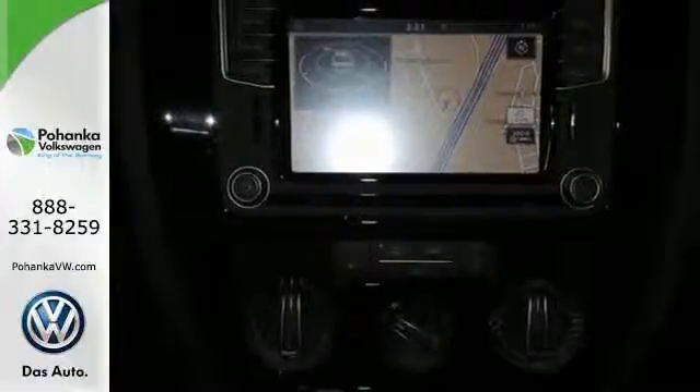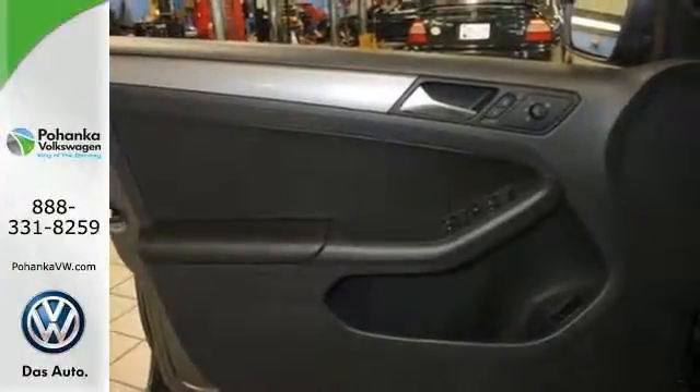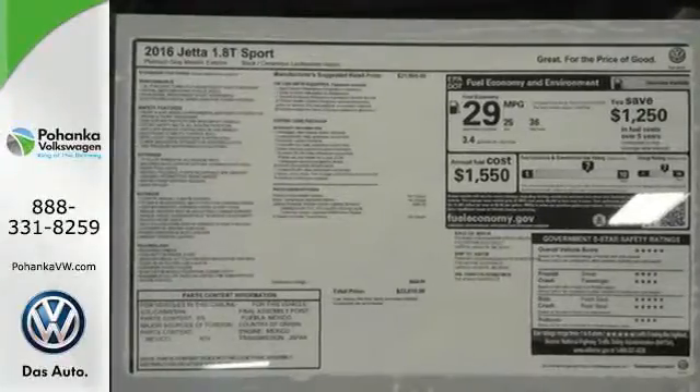Safety features including intelligent crash response systems surround you. This Jetta is the perfect choice. And that's not the only thing that lasts — the fuel efficiency of this Jetta allows you to keep going and going.